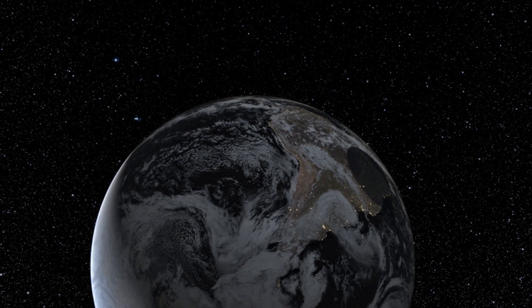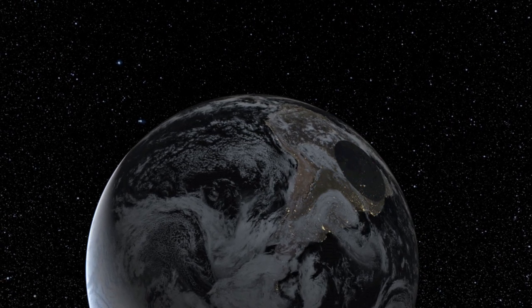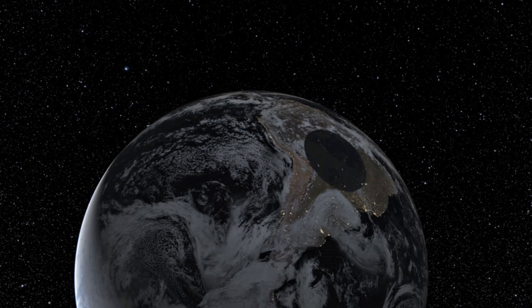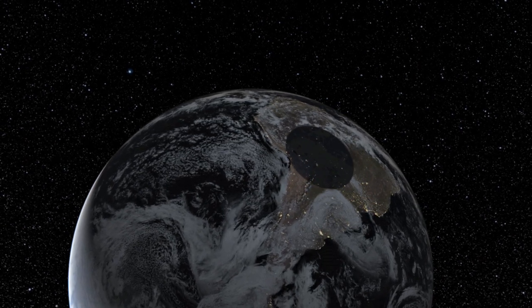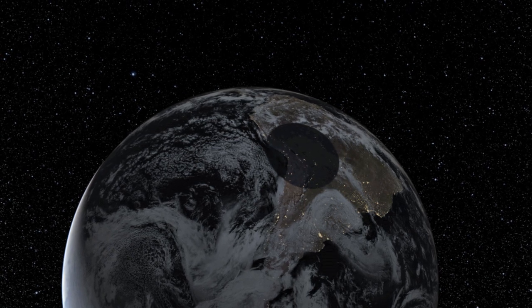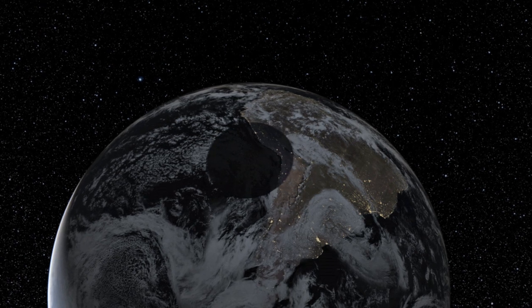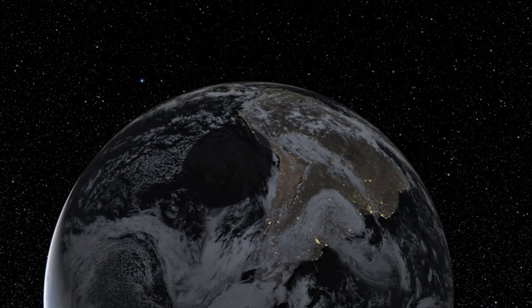Occultations of stars by distant objects in the solar system are very hard to observe because of the small size of the objects. But occultations are often the only way to learn about these remote specks, as they are too distant and too small to be seen as anything more than faint points of light, even through powerful telescopes.